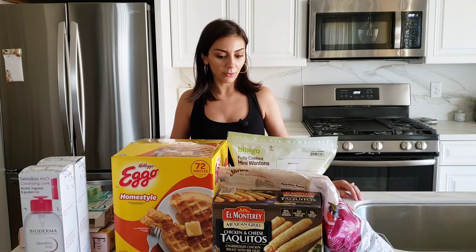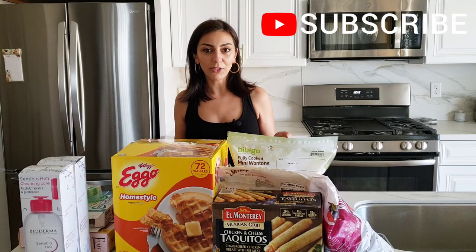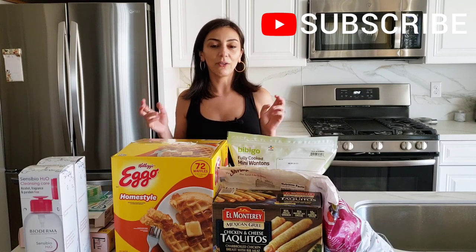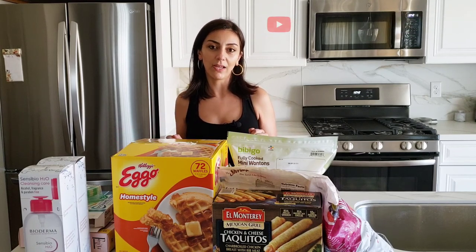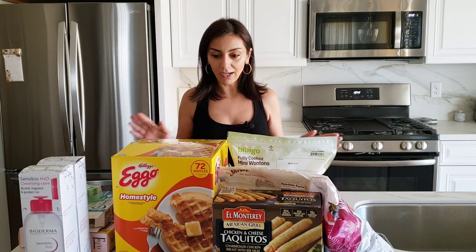Just came back from Costco and got not too many things. Every time you go to Costco there's always something that you grab — it's like Target, you go there with only two things you want to buy and you come out of the store with two large bags.